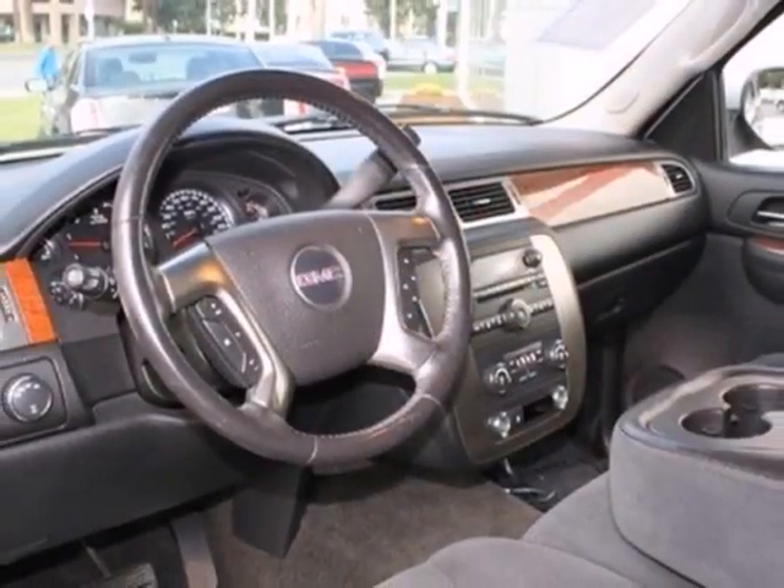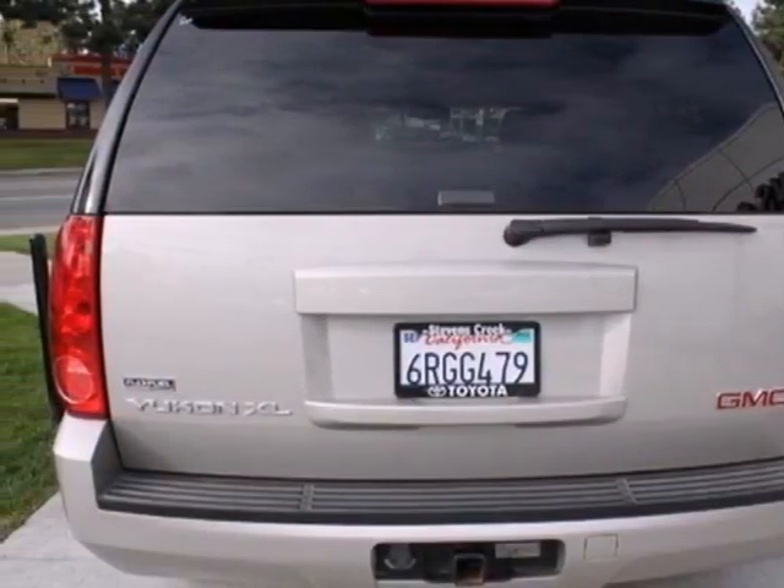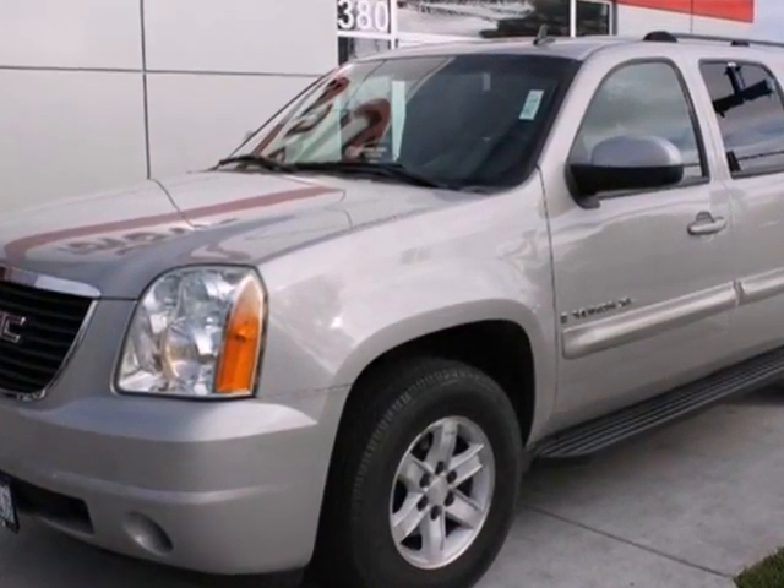With its silky smooth ride, spacious interior, powerful towing capacity, and stellar safety rating, this sensational Yukon XL offers the best of all worlds.